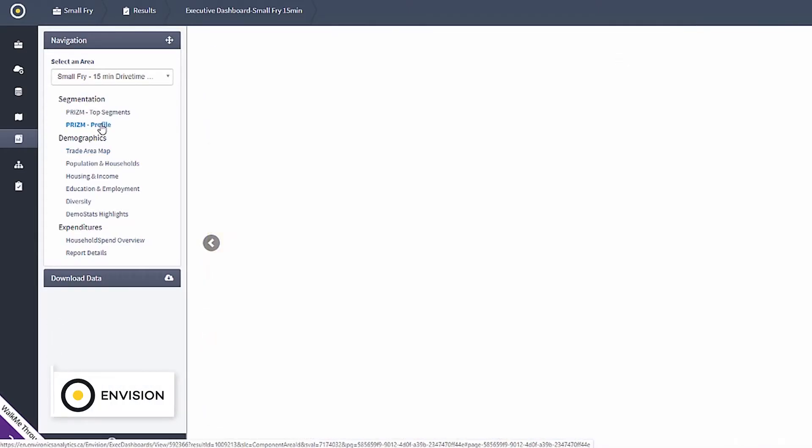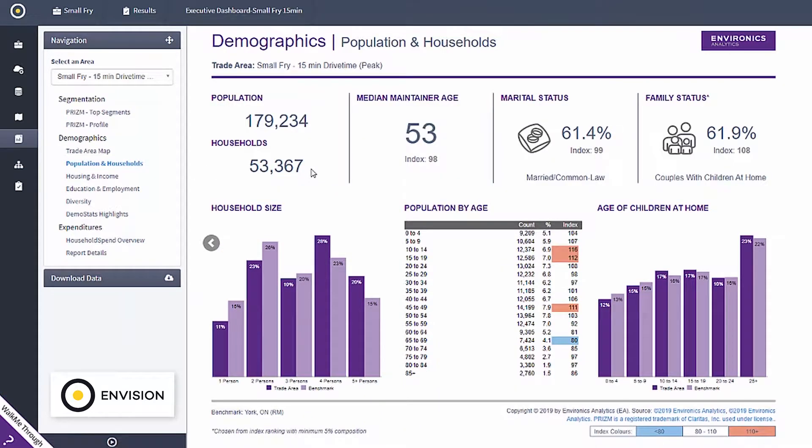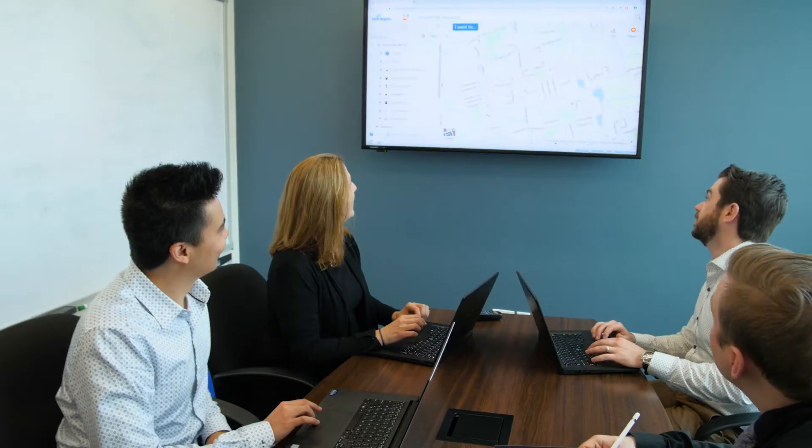Environyx is a really powerful tool for small business owners, especially those that are hyper-local. The data analytics and visualization team is the keeper of data at the region. They introduced the small business center to Environyx and helped us identify what was possible through the Environyx data.